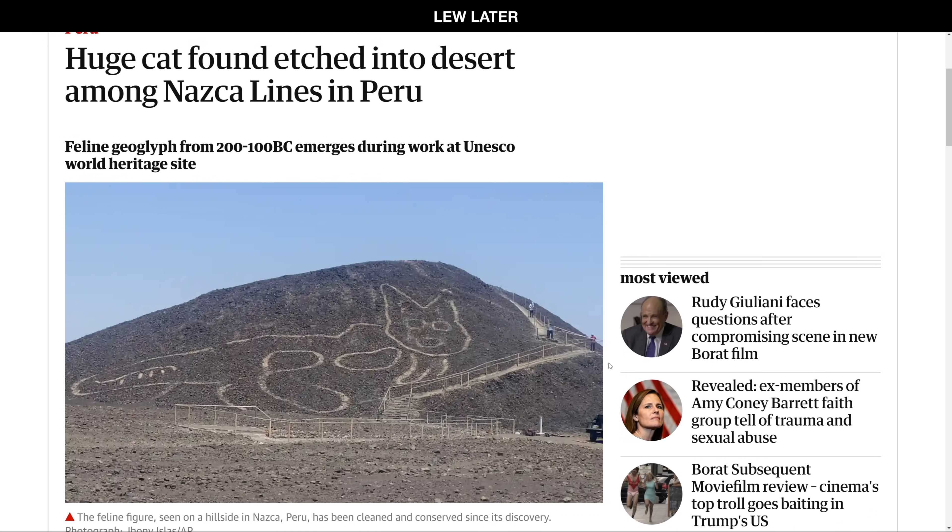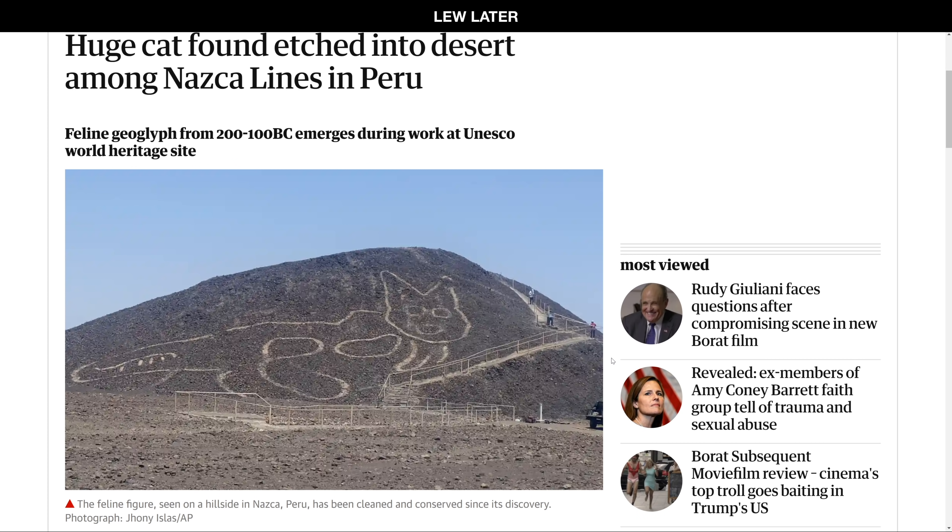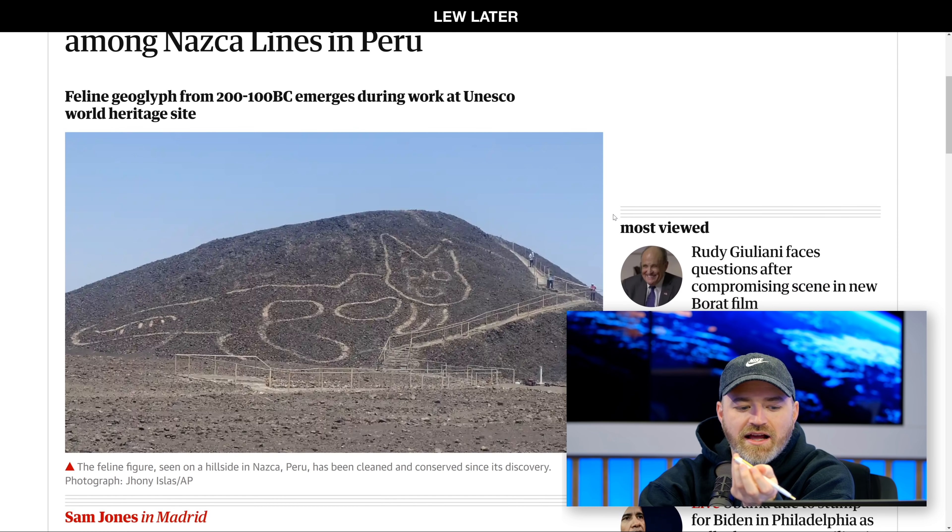What if I were to tell you that that cat is from 200 BC? Oh yeah, I didn't read this part — it's a subheading. Wow, that cat is from 200 BC? That's crazy. This is an area in Peru where they have found all kinds of drawings in these lines — Nazca lines.